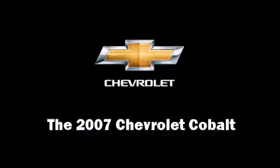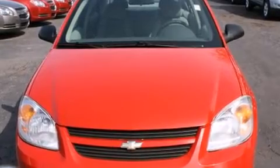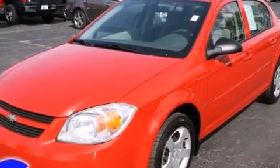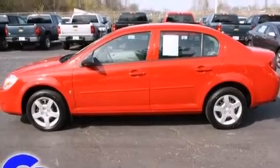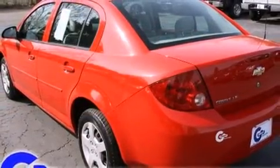Here's a great deal on a 2007 Chevrolet Cobalt. This four-door, five-passenger sedan provides exceptional value. Smooth gear shifts are achieved thanks to the efficient four-cylinder engine, providing a spirited yet composed ride and drive.